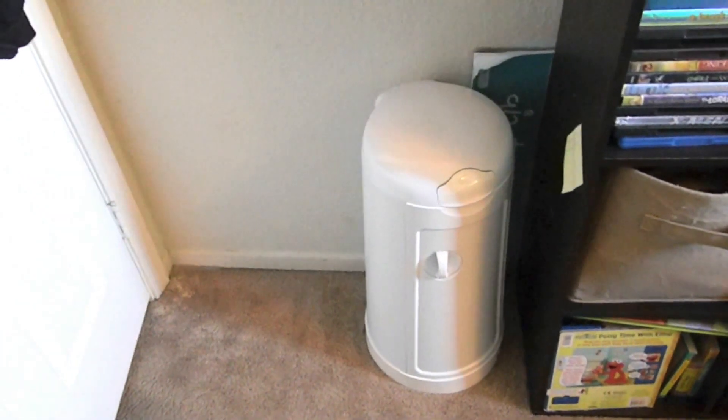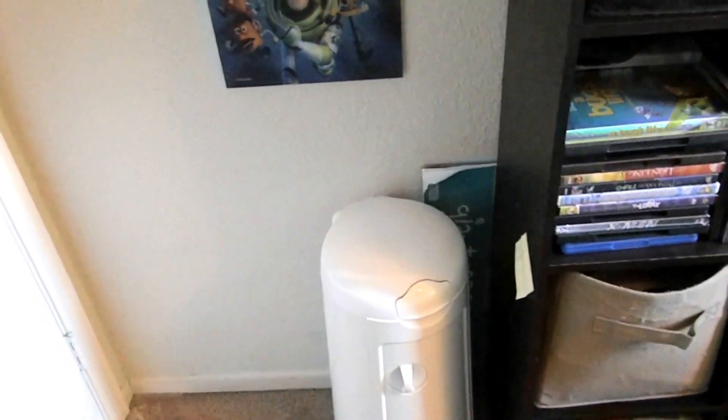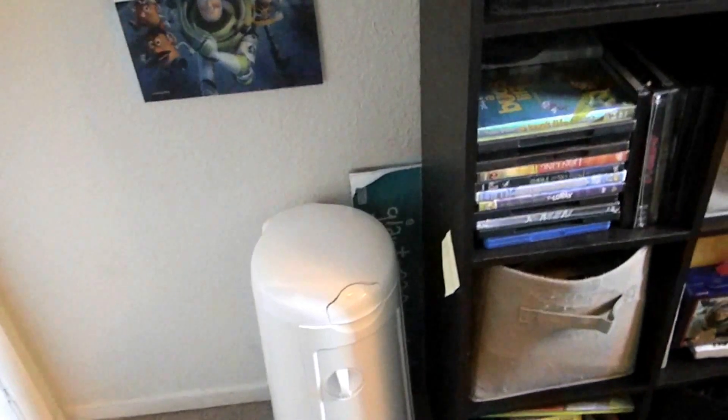This is going to be kind of like a nursery walkthrough, but we all share a room, so I just have his stuff in here.